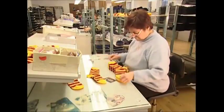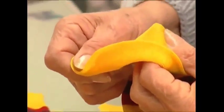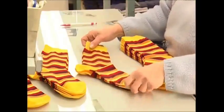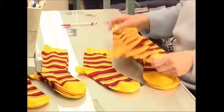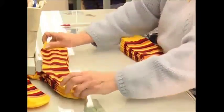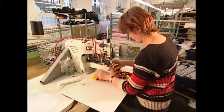Before they head out of the factory door, a quality controller gives them a once-over. Finally, they're paired up and sewn together to make sure they stay in pairs.